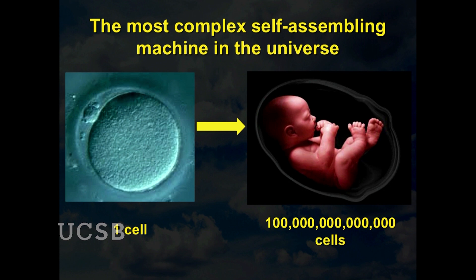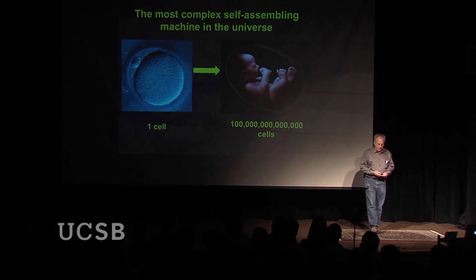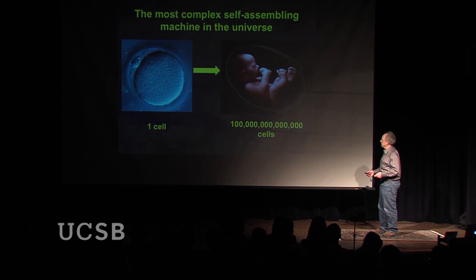The human embryo is the most complex self-assembling machine in the universe that we know about. Starting with one cell — a fertilized egg — it is converted through about nine months of gestation into a baby with a hundred trillion cells and an enormous amount of complexity. We're fascinated with understanding the rules and instructions for this self-assembly process, and how we can change those instructions to make organs useful for human medicine.